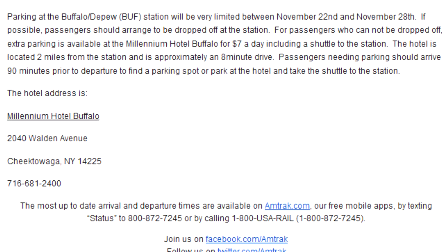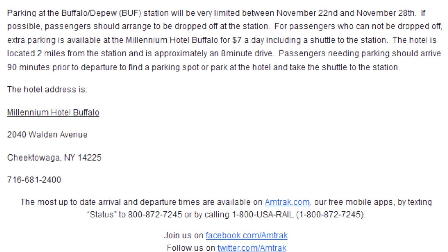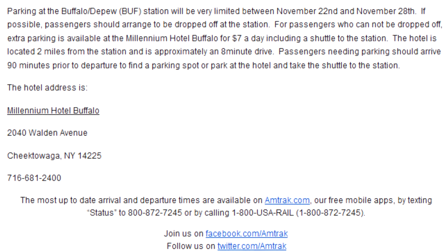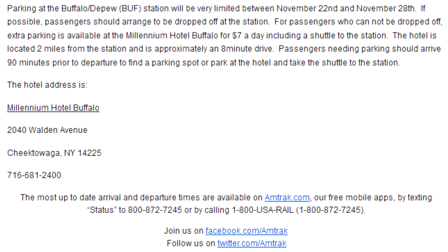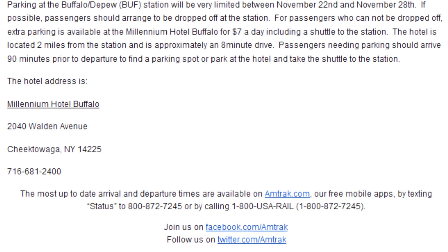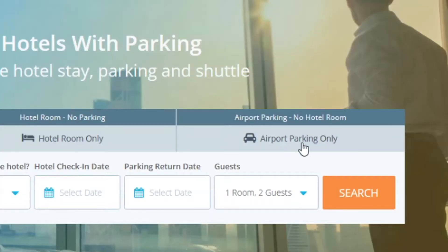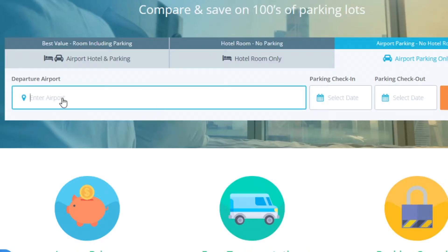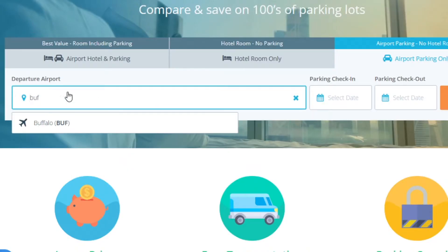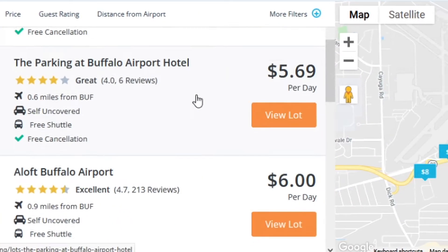A week before my trip, Amtrak sent me an email and an automated phone call that parking at the Buffalo Depew station would be limited due to what I assume would be holiday-related travels. Extra parking and a shuttle to the station would be available at the Millennium Hotel in Cheektowaga. I called the hotel a few days before my trip and was told that, if not booking a room at the Millennium, I would have to reserve a space at sleepparkfly.com. Interestingly, when I searched for parking near the Buffalo airport, the Millennium did not show up as a result.